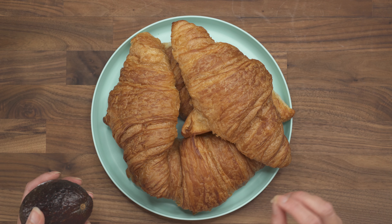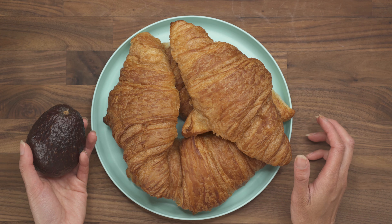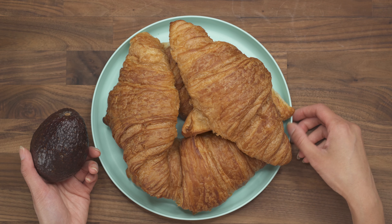So once I bite into that croissant, it's nice and flaky. You can make it in advance, wrap it up, and then just heat it before you go to work.